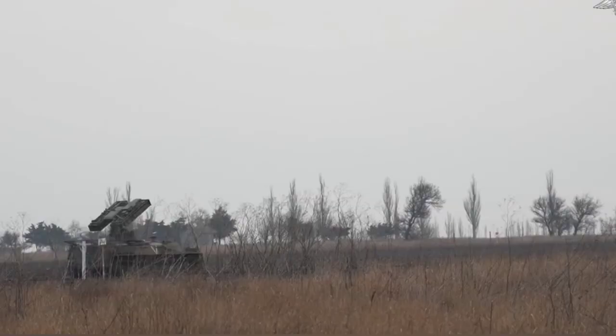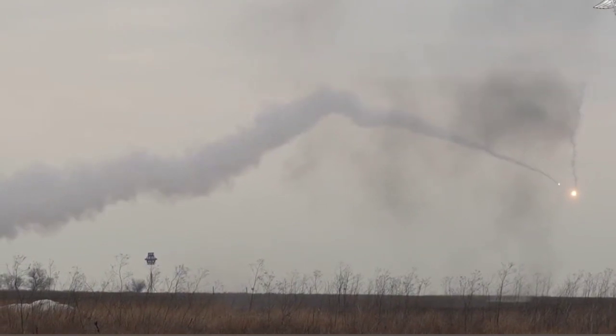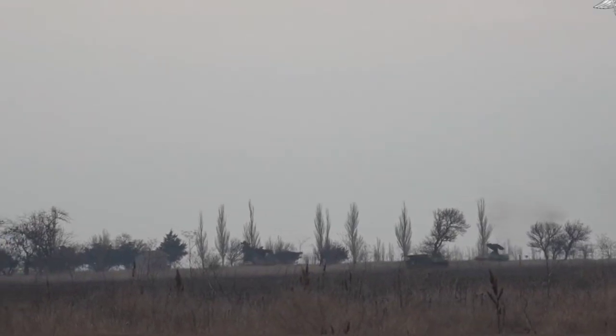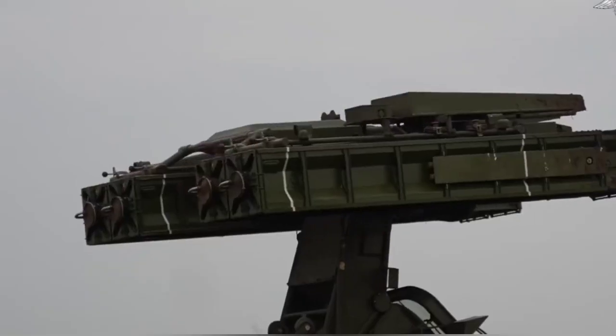Another common anti-tank weapon is the anti-tank missile. This is a guided missile designed to seek out and destroy tanks and other armored vehicles. The missile is usually launched from a vehicle or from a stationary position, and it is guided to its target using a wire or a laser.